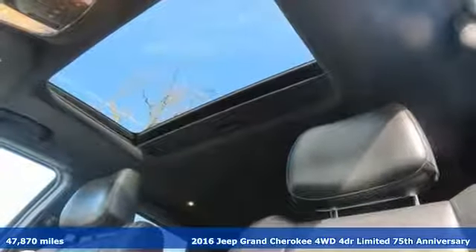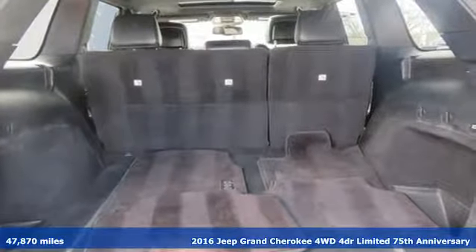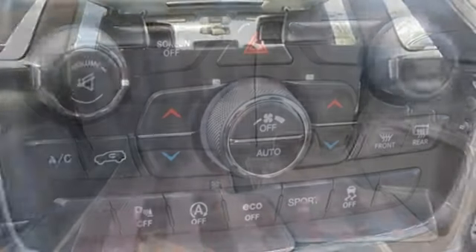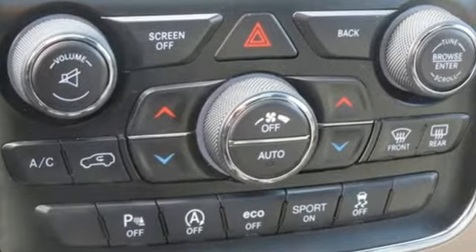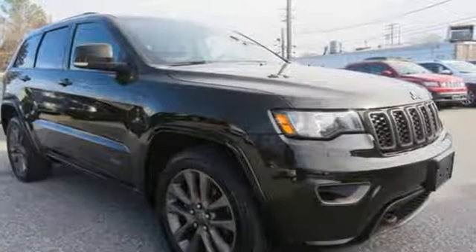Features include integrated navigation system with voice activation, power heated mirrors, heated leather bucket seats, configurable instrument gauges, doors and push button start proximity key.